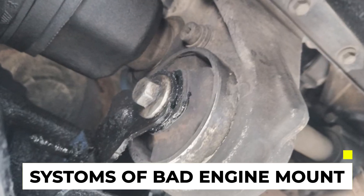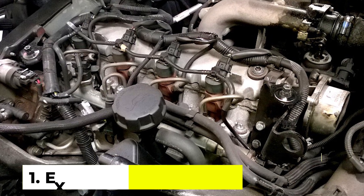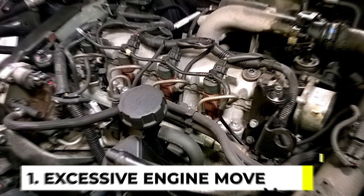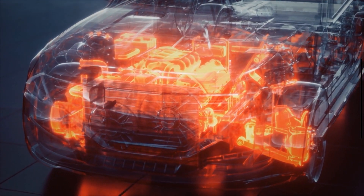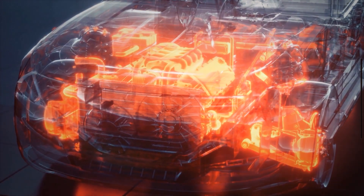Symptom 1: Excessive Engine Movement. One of the primary signs of a failing engine mount is excessive engine movement. If you notice the engine shifting or rocking excessively during acceleration, deceleration, or when shifting gears, it could indicate a problem with the engine mount.